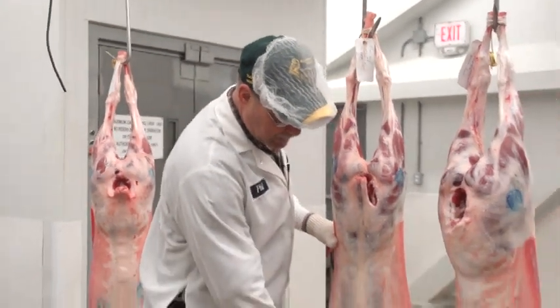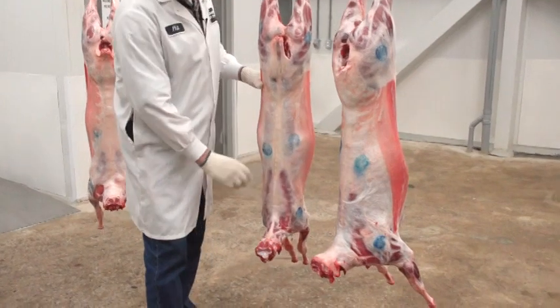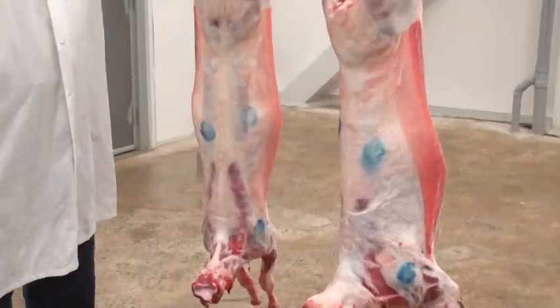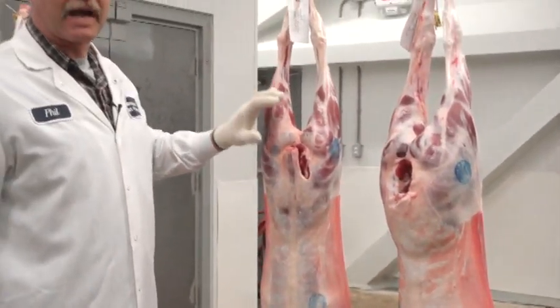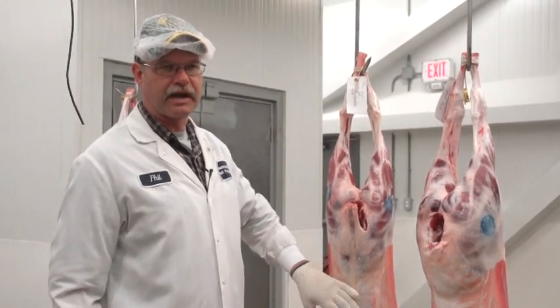Especially in the shoulder end of things, compared to the well-finished limb, there's not as much shoulder and there's not as much fat cover on this animal as there is on what I would consider a prime limb. The surprising part to me was how much finish there is on this limb compared to what it was when it was live.